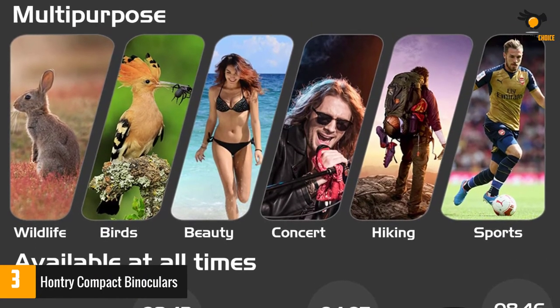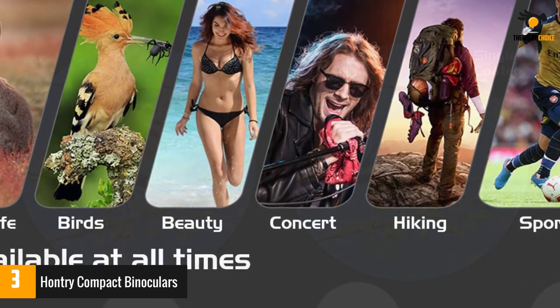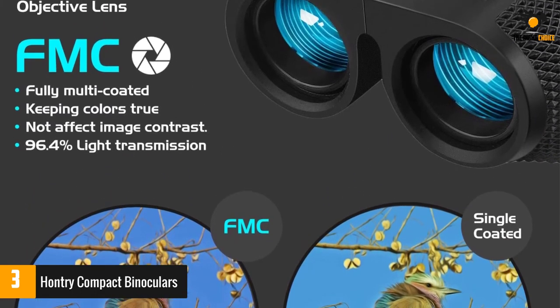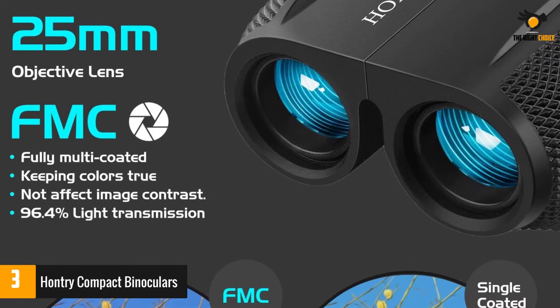It lets you hold it comfortably and is suitable for both kids and adults. Additionally, it features glass optics with multiple coatings that improve brightness and contrast. 10x magnification with a 25mm objective lens provides high definition without a color-changed or blurred image.